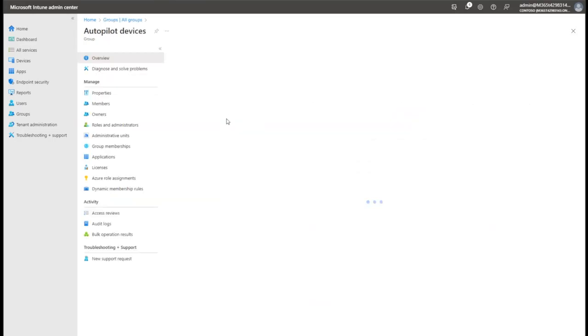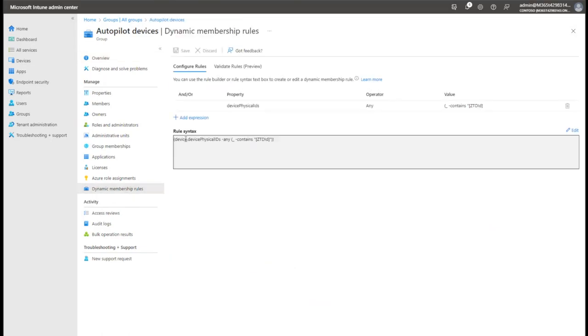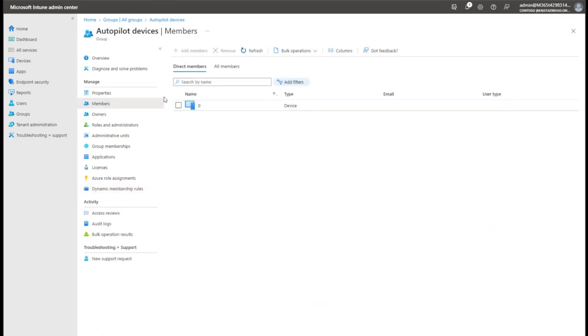I created a dynamic group called 'Autopilot Devices' as pre-work. The rule on this dynamic group says any device that has an ID containing 'ZTDID' - which stands for Zero Touch Device ID, an identifier that all Autopilot-registered devices end up with - gets added to this group. You can see our device in the group membership, and after we actually enroll it, the name will get updated to a real Azure AD joined machine.